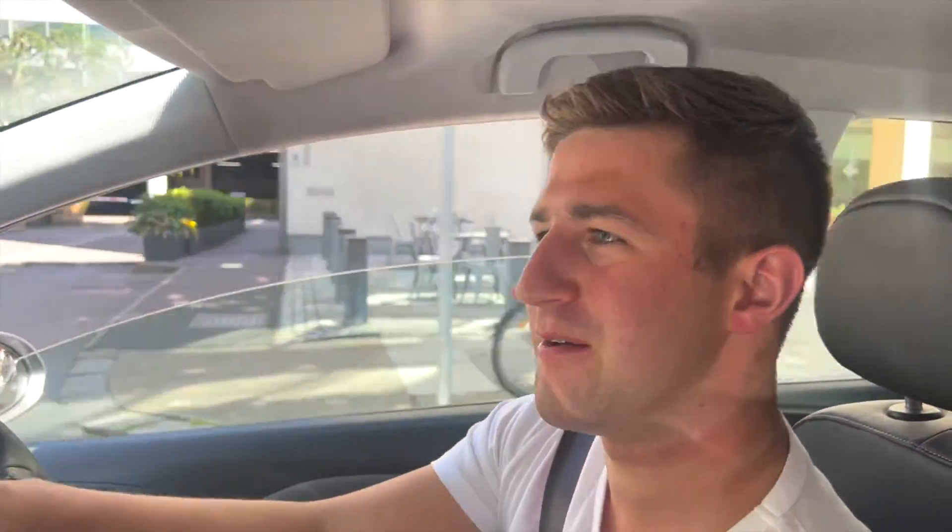Fulham is that way, Brook Green is in front of us. Did you know that a house on Hammersmith Grove in 2021 was the most expensive sale in Brackenbury Village to date — 5.7 million pounds, just over 4,000 square foot. Bit of a monster.